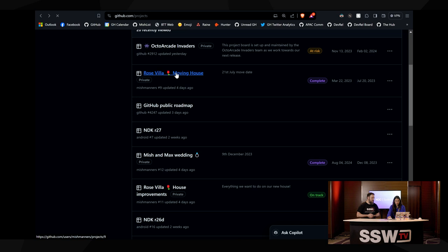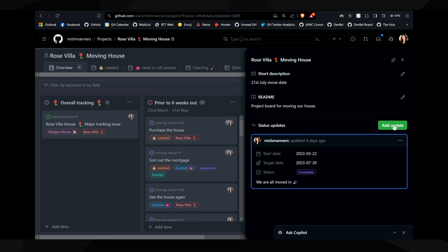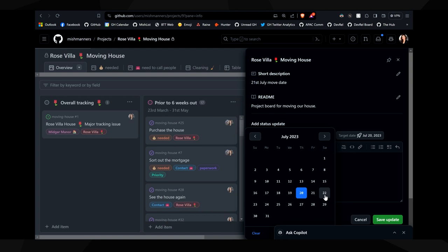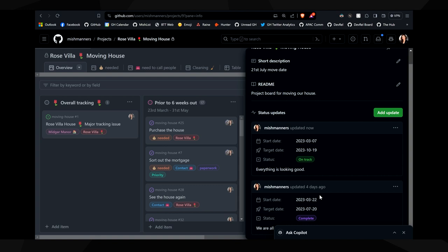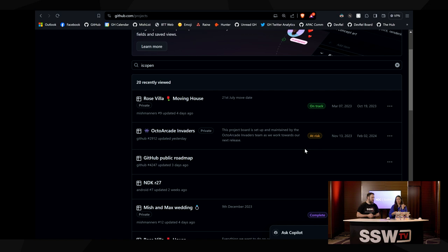This is where we have the status and I can add a new status update now. So say it is complete, but let's just say we're on track, and we can change the dates. We can say everything is looking good, and then save that update. When I click on the updates again, we can see the original update and this new one. So now if I go back to my global projects and have a look at all of them, we'll see that status has now changed to on track.